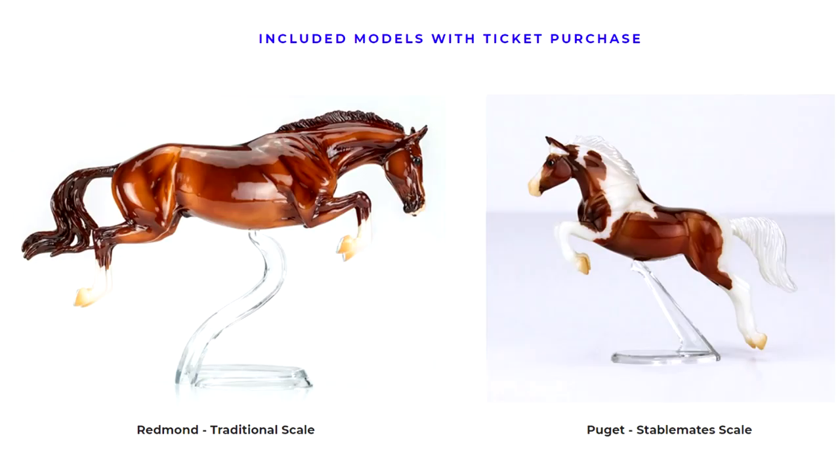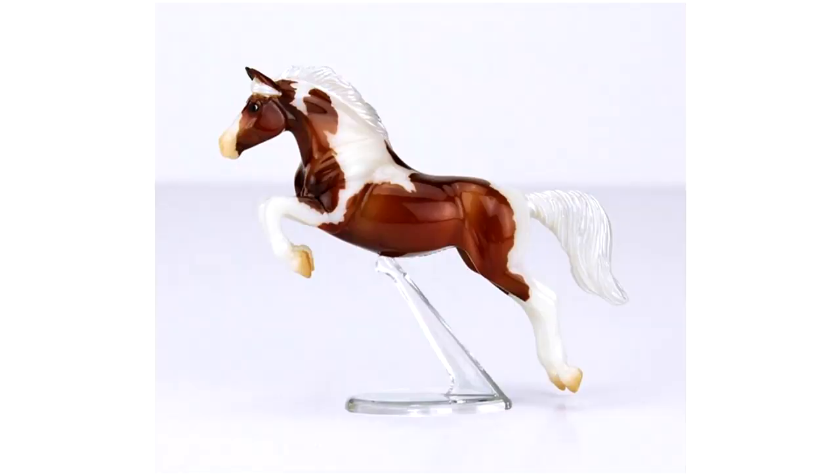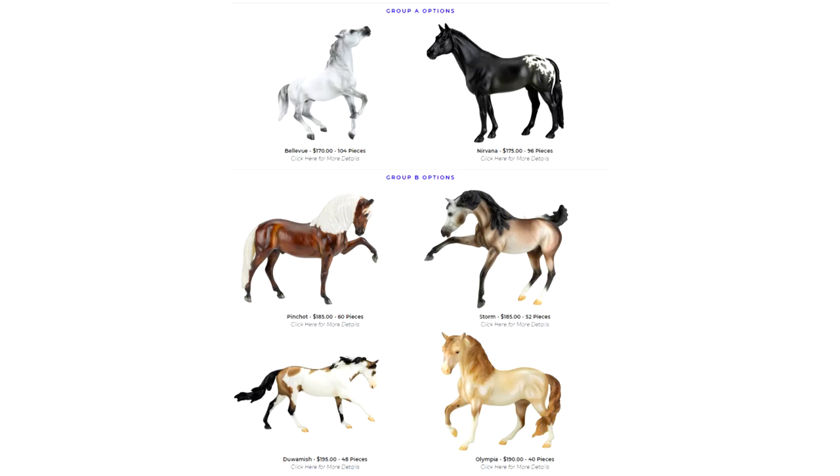These are the two event models that everyone who kept their ticket will be getting. Redmont was revealed a while ago, but this is the first time the stablemate model Pugent has been shown. There are only 200 made of each model. Redmont is a glossy chestnut on the Bristol mold, and Pugent is a glossy pinto stablemate on the jumping stablemate mold.